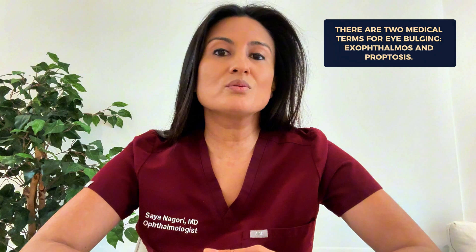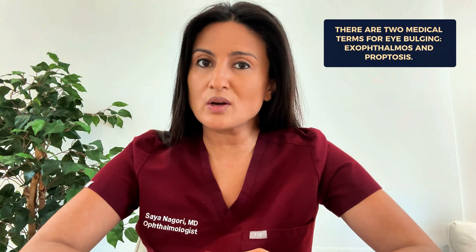There are two medical terms for eye bulging. One term is called exophthalmos and another term is called proptosis. Both of these conditions can make your eyes look bigger or cause them to stick out.